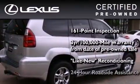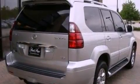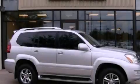It isn't new and it isn't used — it's in a special category all its own. This vehicle is sure to sell fast. Call and arrange your test drive today.